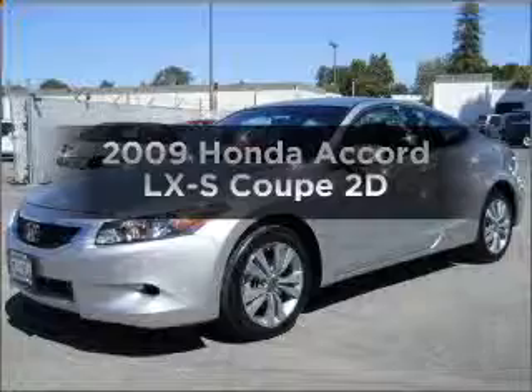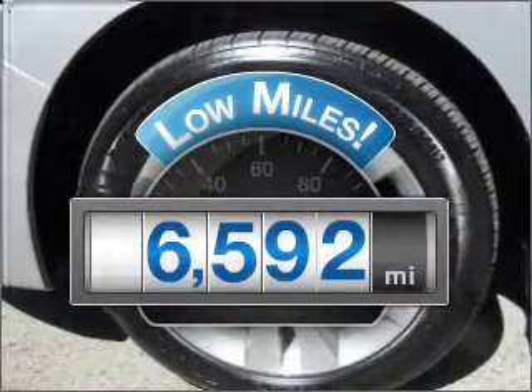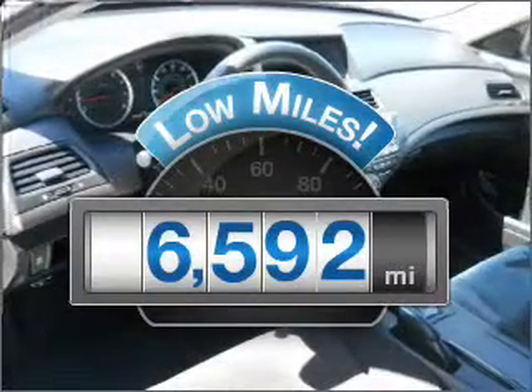Introducing the 2009 Honda Accord. Everything you need under one roof with this great vehicle. A low odometer reading makes this vehicle a great value at this price.